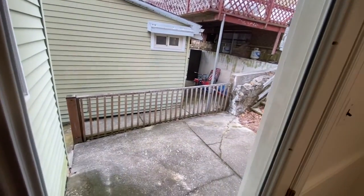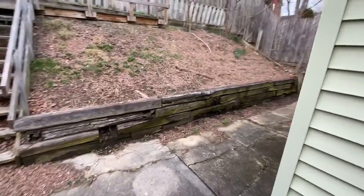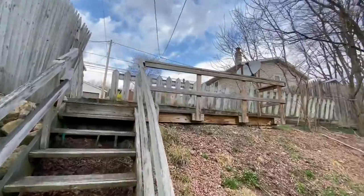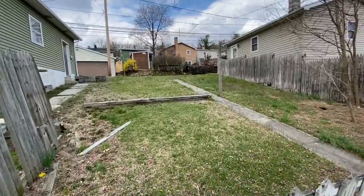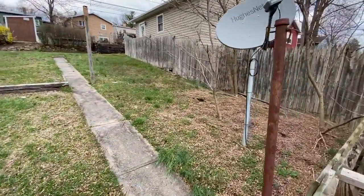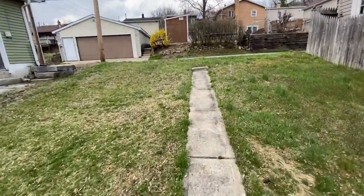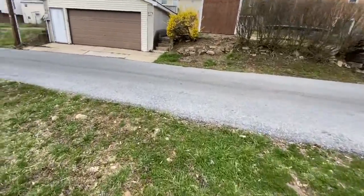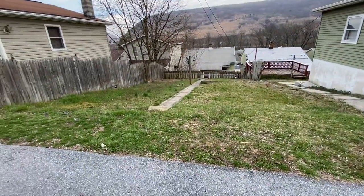Out here is the backyard. There's a little patio in the back, and then the backyard is back here. There's an alleyway in the back also. There's the back of the house and the yard.